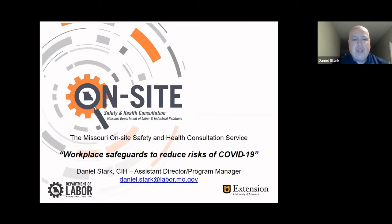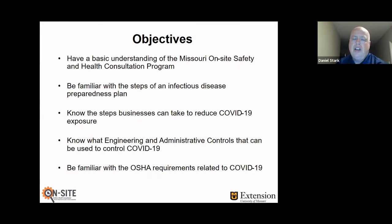So what we're trying to do is reduce the risks of employees coming back to work through this presentation. Today's objectives include having a basic understanding of the Missouri On-Site Safety and Health Consultation Program — we've been accused of being one of the best kept secrets in state government and we're out to dispel that. We want to be familiar with the steps of an infectious disease preparedness plan, the steps businesses can take to reduce COVID-19 exposure, engineering and administrative controls, and finally the OSHA requirements related to COVID-19.